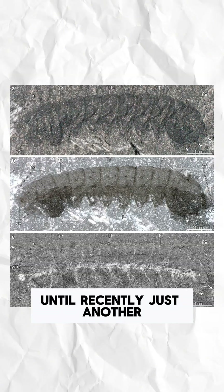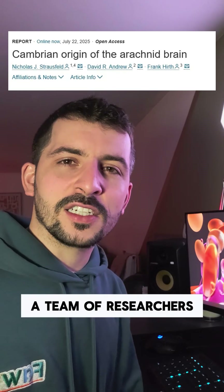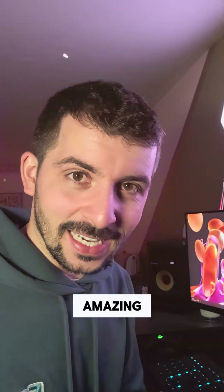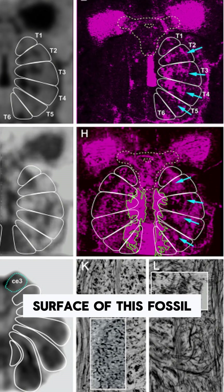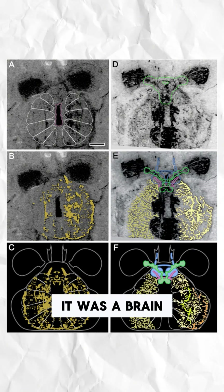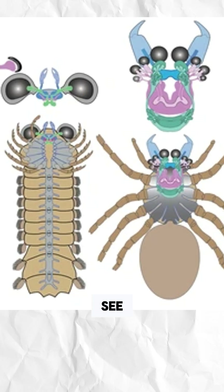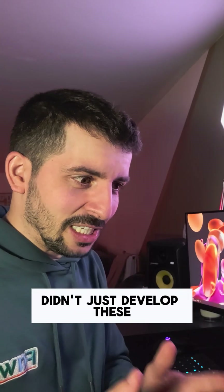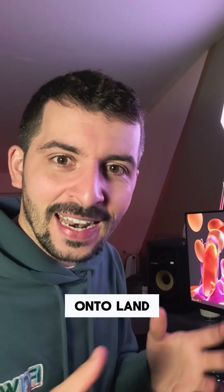A fossil which was, until recently, just another weird, bizarre Cambrian arthropod. A team of researchers from the Universities of Arizona and King's College London used advanced light microscopy to peer beneath the surface of this fossil, and what they found was a brain — but not just any brain. It was a brain with a reversed structure, a tiny neural architecture that mirrors what we see in living spiders and scorpions. It means spiders and their relatives didn't just develop these in terrestrial environments — no, they had these before they even ventured onto land.